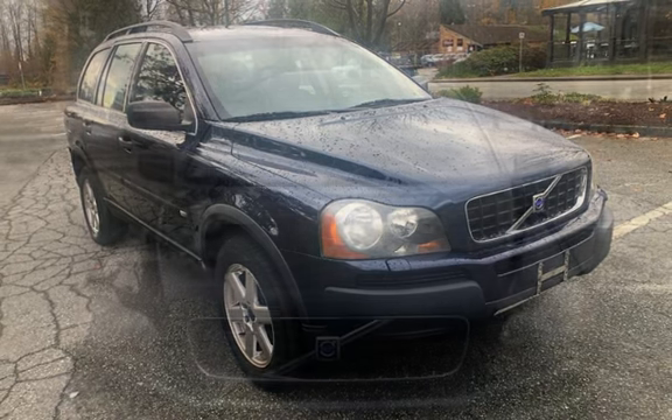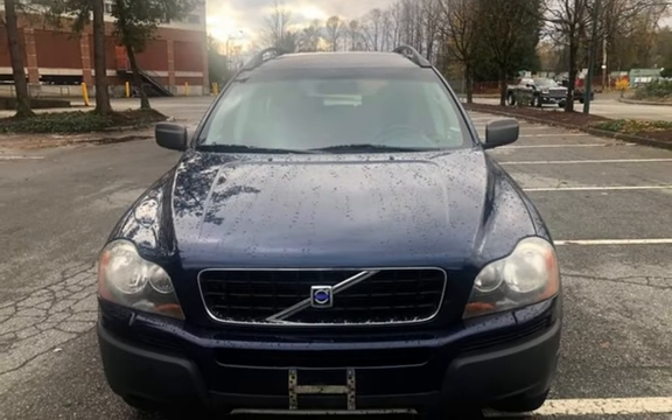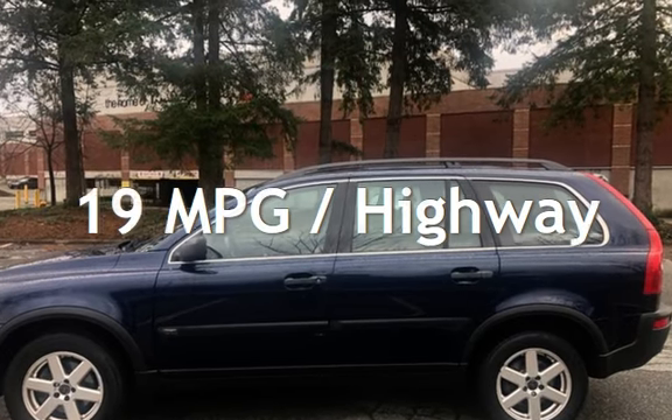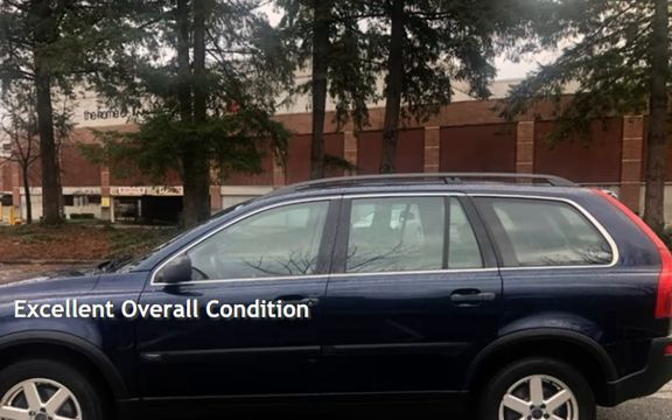This Volvo has less than 208,000 kilometers on the odometer. Estimated fuel economy for this vehicle is 14 miles per gallon in the city and 19 miles per gallon on the highway. This vehicle is in excellent overall condition.